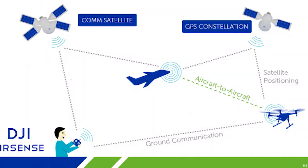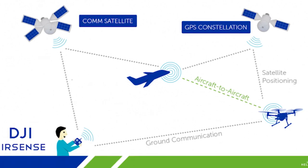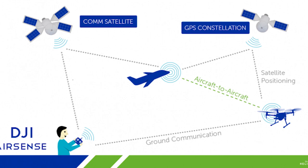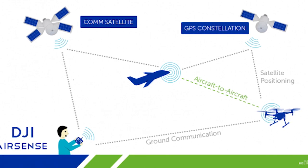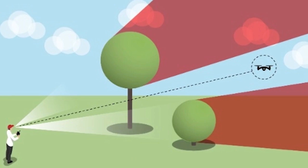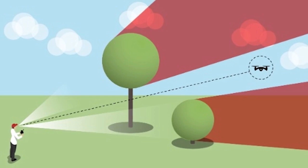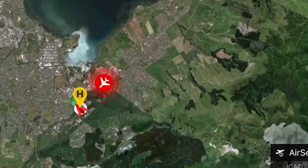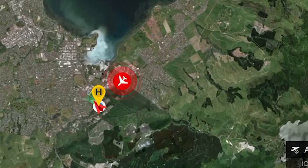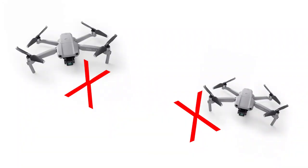AirSense increases situational awareness for drone pilots, informing them about airplanes or helicopters in the area. As part of DJI's commitment to enhance drone safety and improve airspace harmony between manned and unmanned aviation, it can detect airplanes and helicopters from miles away — farther than a drone pilot can see or hear them. It also displays their location on the screen of the drone pilot's remote controller. However, it has to be noted that it will not stop you from colliding into another DJI drone, as neither drone sends out a signal to be detected.